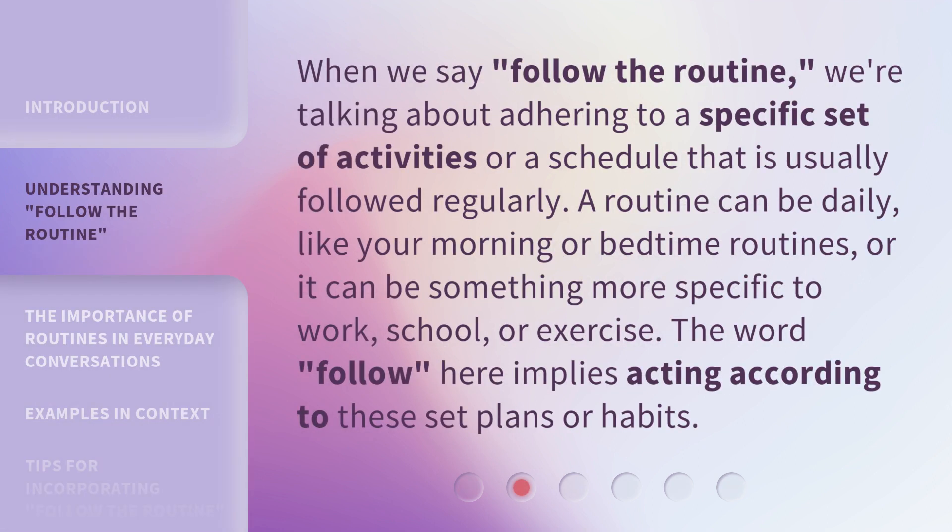When we say 'follow the routine,' we're talking about adhering to a specific set of activities or a schedule that is usually followed regularly. A routine can be daily, like your morning or bedtime routines, or it can be something more specific to work, school, or exercise. The word 'follow' here implies acting according to these set plans or habits.